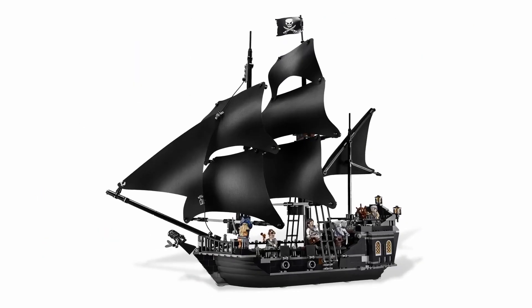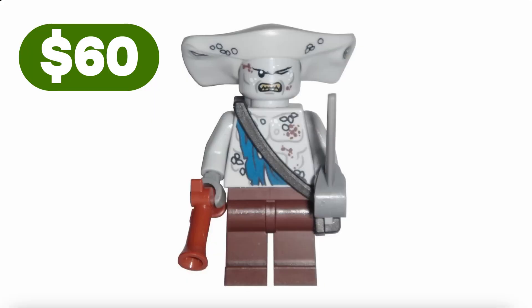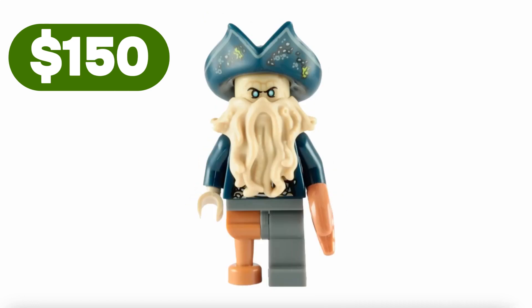The Pirates of the Caribbean series itself was quite high-end, so the figures in the lineup are, to say the least, not exactly cheap. Makis is priced at $60, Angelica at $80, and Davy Jones at $150.